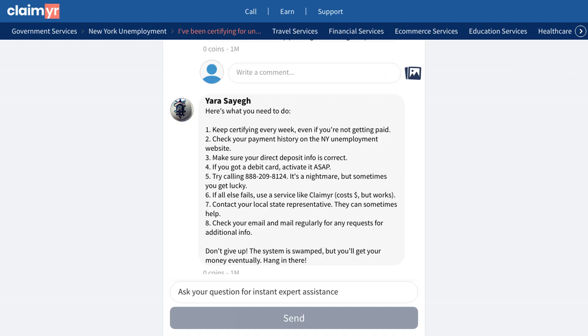If you're experiencing similar issues with your unemployment claim, click the link in the description to see the full community post. You can join over 10,000 experienced community members who can help answer your specific questions and guide you through the process.